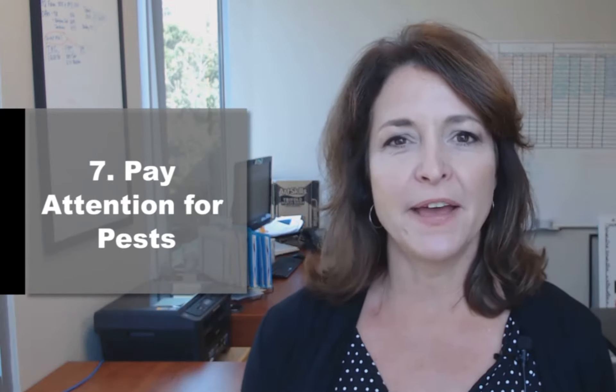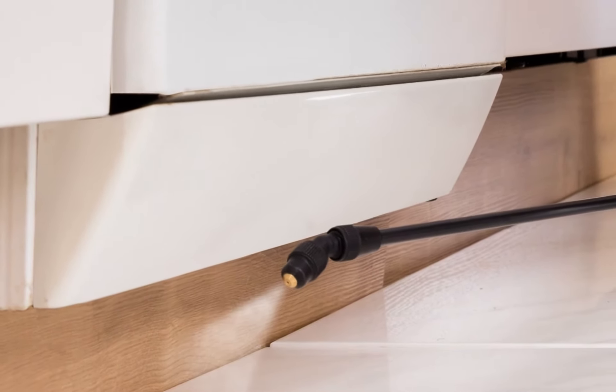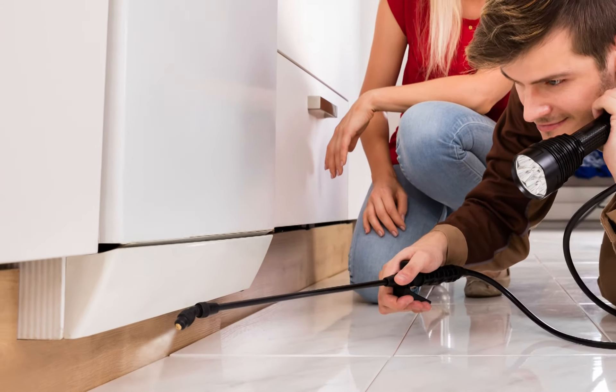Number seven: pay attention to pest issues. Although termites are a fact of life here in Southern California and they move slow, I've seen some homes and some clients that have had some damage, so you want to make sure that this is not something that you neglect.